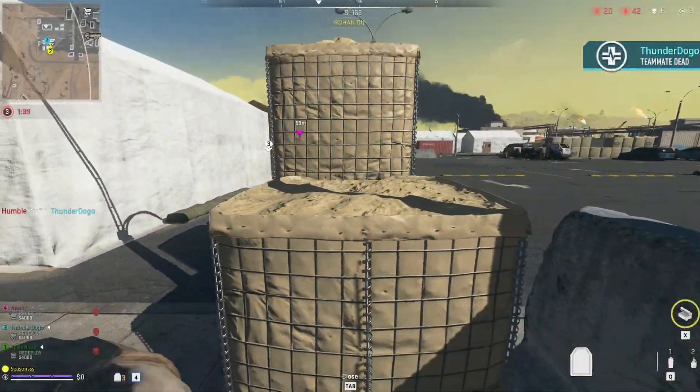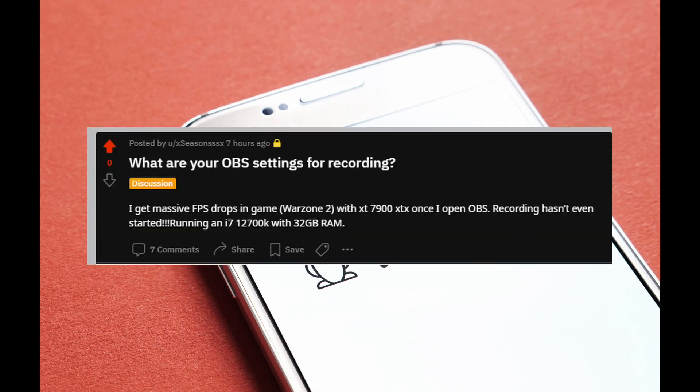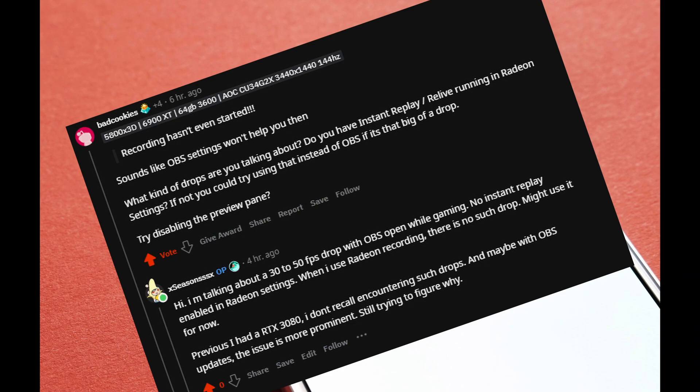So my last resort was to ask the internet. I dropped by Reddit under the AMD section and posted this. In less than 3 hours, the post had garnered at least 4000 views and I already had a few comments within the hour. Okay guys from Reddit, thank you for your inputs. I tried most of your recommendations and they didn't make much difference.